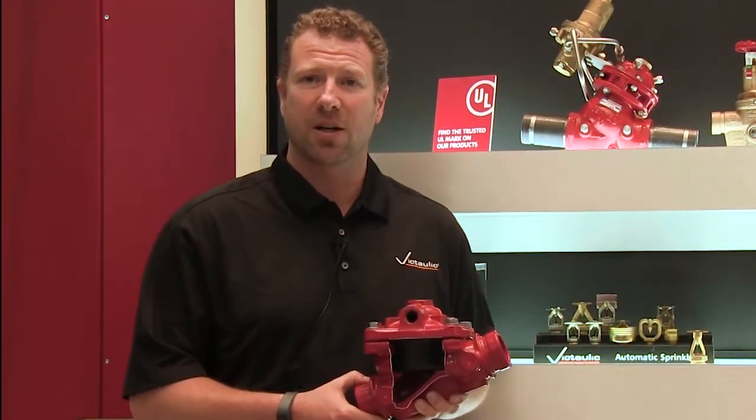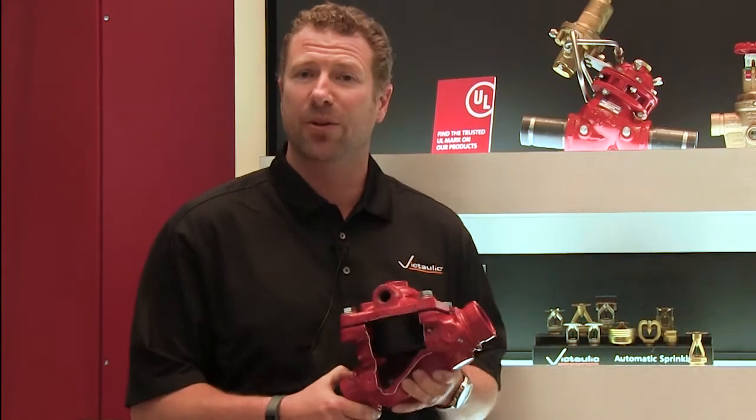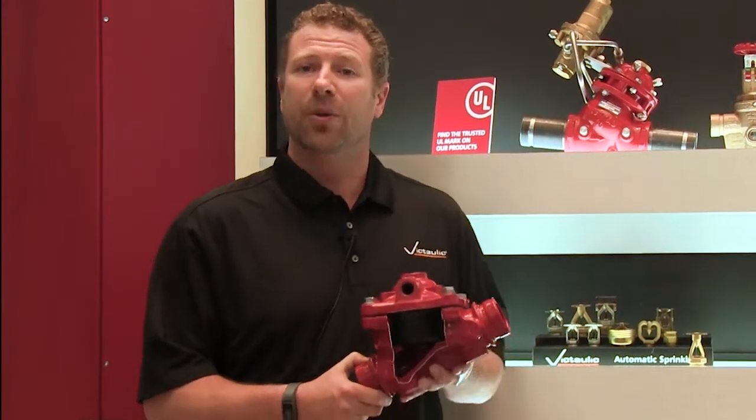The sample that I'm holding here is UL-FM approved to 365 PSI. We have this available for our North American customers and market, US and Canada focused.